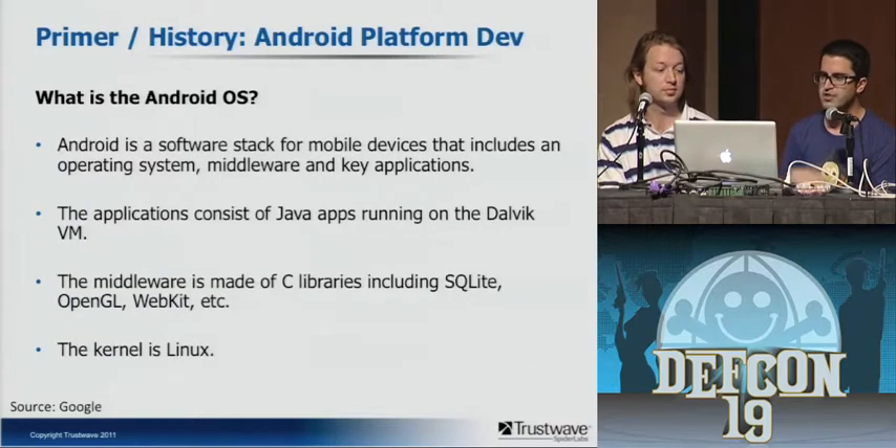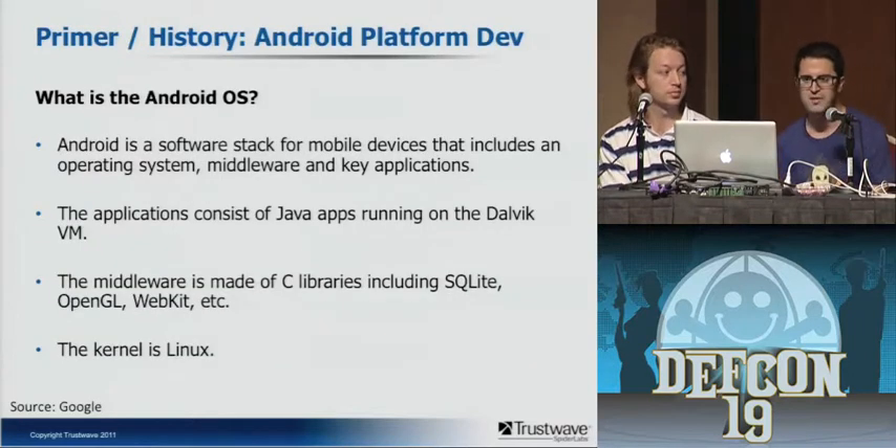Just to jump into a primer — we're not going to spend a lot of time here. I'm sure everybody knows what the Android OS is. How many people here have Android devices? Okay, that's going to be fun. Basically everyone knows it's a software stack developed for mobile devices, and really the kernel is Linux. That's basically all we need to talk about here.